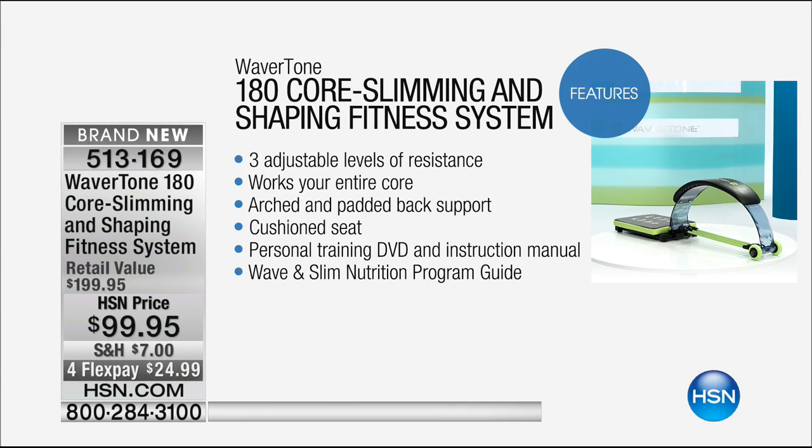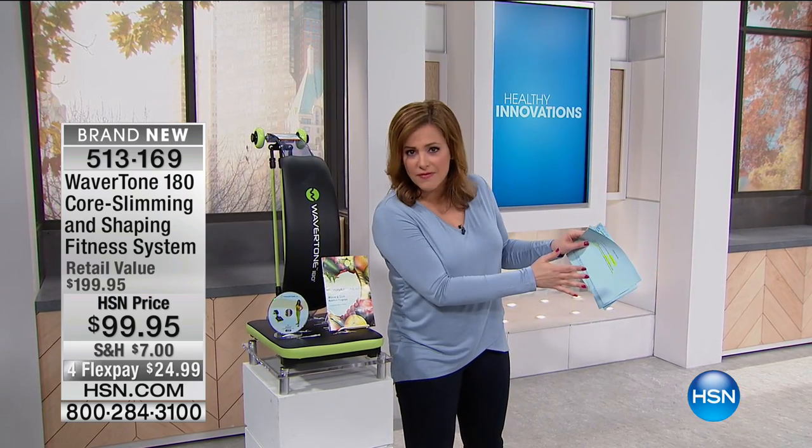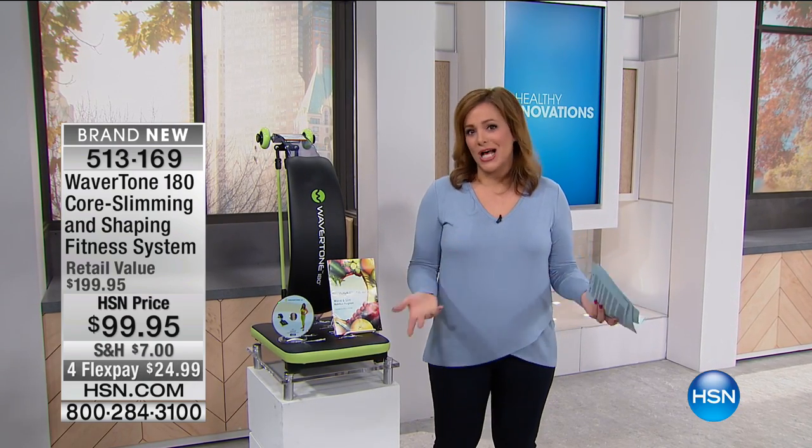Full body conditioning. Here are some features: the 180 core slimming and shaping fitness system with three adjustable levels of resistance works your entire core. Also has an arched and padded back support for comfort, a cushioned seat, a personal training DVD and instruction manual, and a wave-and-slim nutrition program guide — a six-week eating plan. That's a big deal because it's not just telling you to eat something for seven days and leaving you hanging. Six weeks of nutrition plus maintenance.